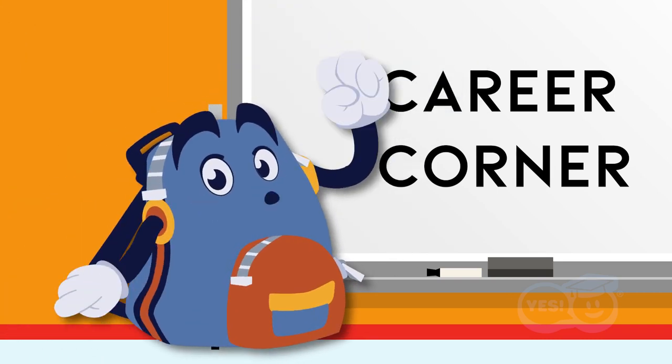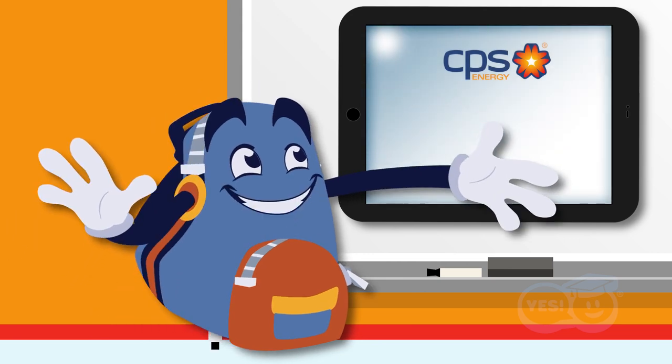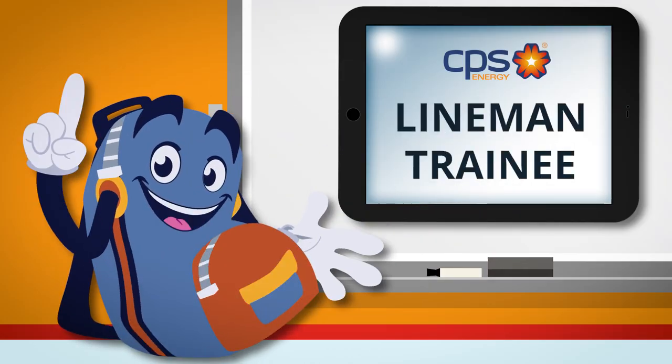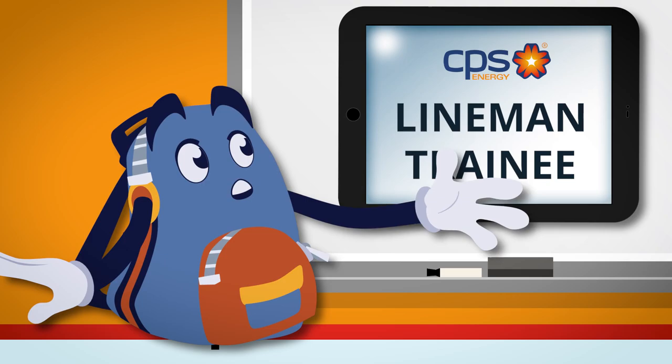It's time to explore another great career that you could have with CPS Energy one day. Can you guess what career we're looking at today? If you guessed lineman, you're correct. Let's meet our CPS Energy professional.